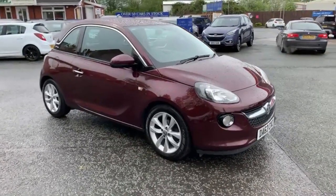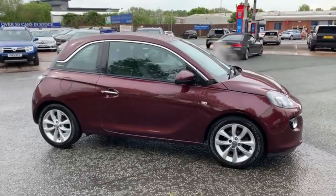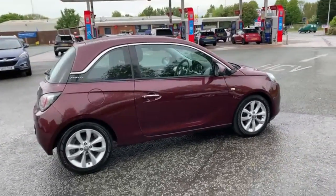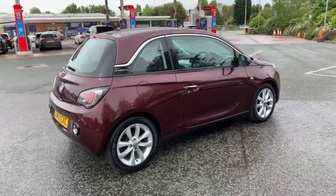I'll start the video off with just a slow walk around the outside. If I do see anything on the paintwork that I feel I should point out to you, then I will be honest enough to do so. I can assure you inside and outside the car is in excellent condition. We have just had all four alloy wheels refurbished.